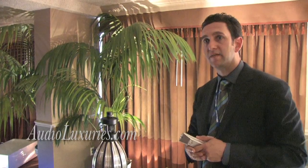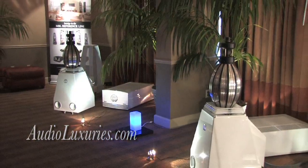We make three lines of electronics that start at $9,000 apiece and go up to $100,000 a pair, like these top-of-the-line amplifiers here.